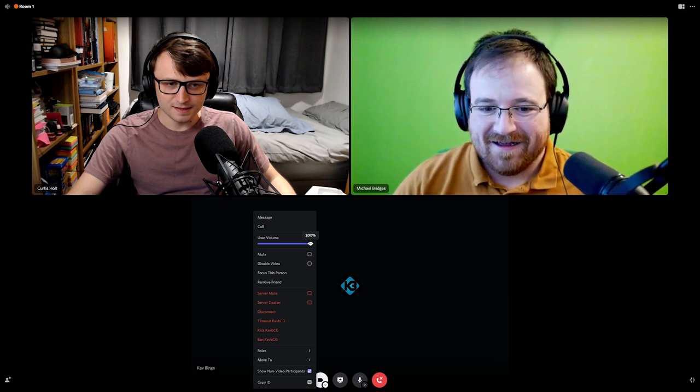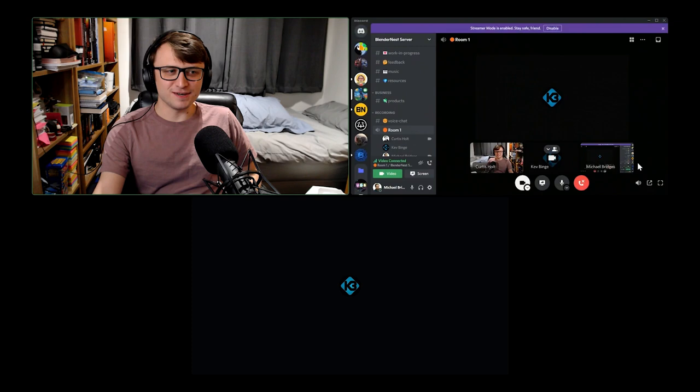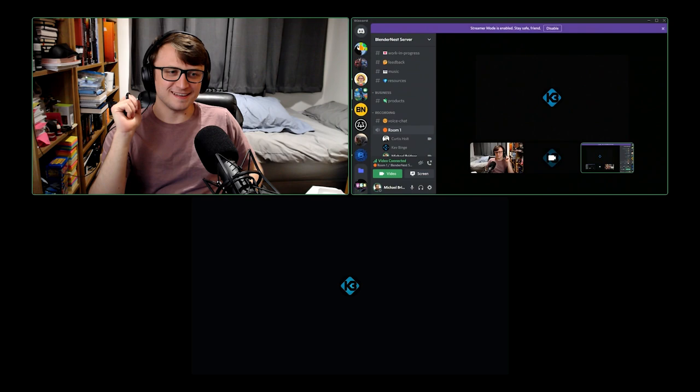Kev joins the call — he doesn't have video today because he can't find the laptop. He's a bit quiet but it's manageable. Someone jokes about his soothing ASMR voice. Michael shares his screen briefly — 'a window into Michael's world' — and they note they've been talking about house renovations and prices.